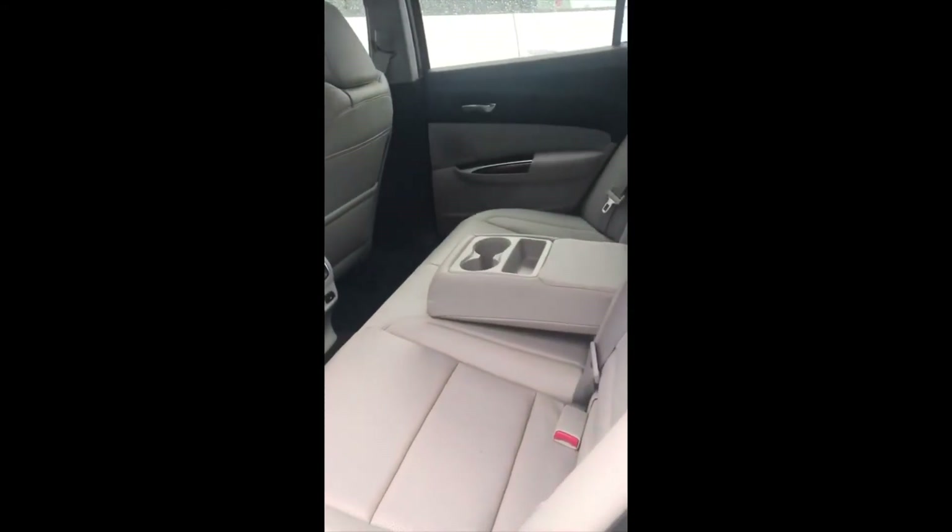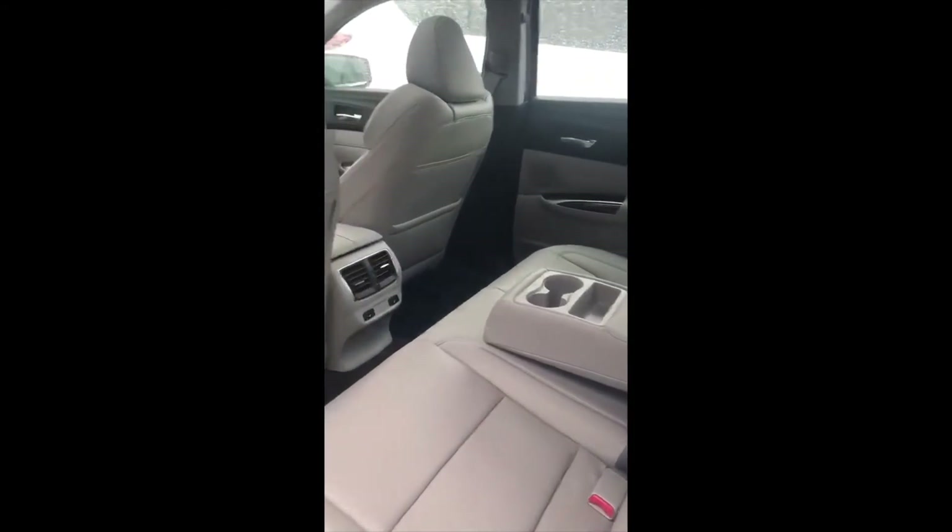Onto the back seat — again, absolutely immaculate. And you have heated seats in the back as well here. So definitely way more features than the first one that you had inquired on.